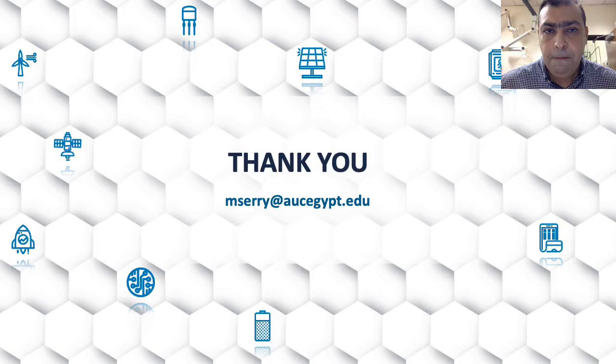Thank you for listening. For any questions please feel free to email me.